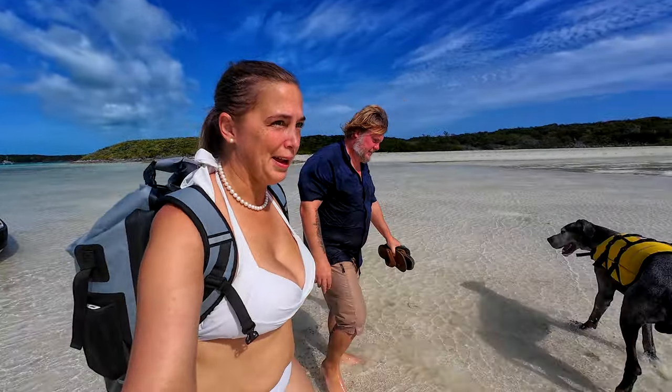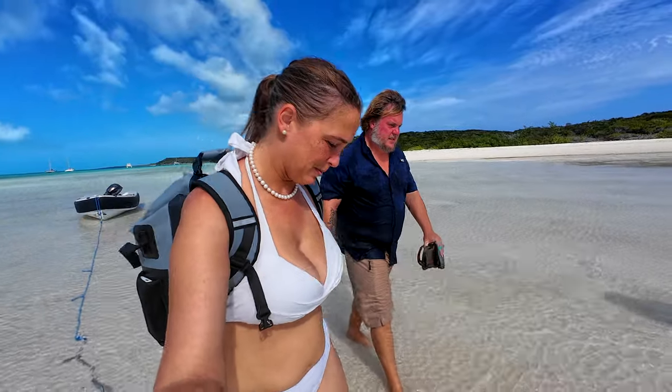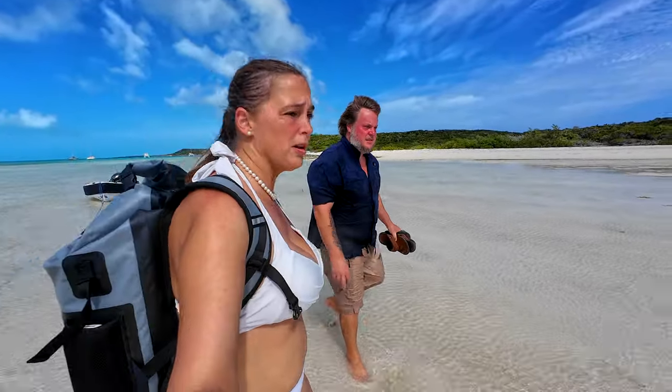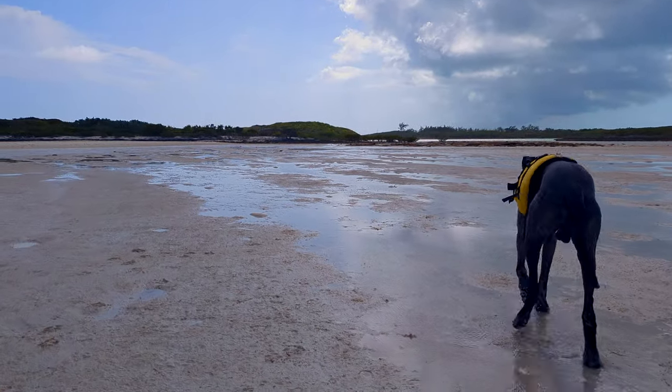Now we're going to go on a little hike. The tide's coming in right now, so I think we might end up wading through more water when we get back to the boat. Daniel had an epic fall — I did not have an epic fall. I had an epic getting pulled over by a giant dog running full speed.